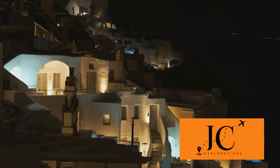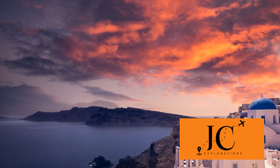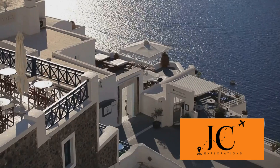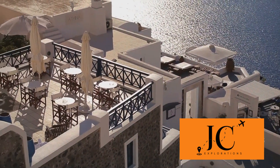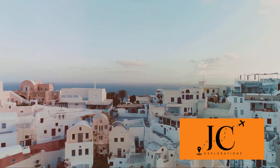Have you ever dreamed of visiting the beautiful island of Santorini? Imagine a place where the sun paints the sky with hues of gold, orange, and pink each evening, where the sea mirrors the endless blue of the sky and where the buildings are a stunning contrast of white and blue. Yes, that place is Santorini, a dream destination for many.